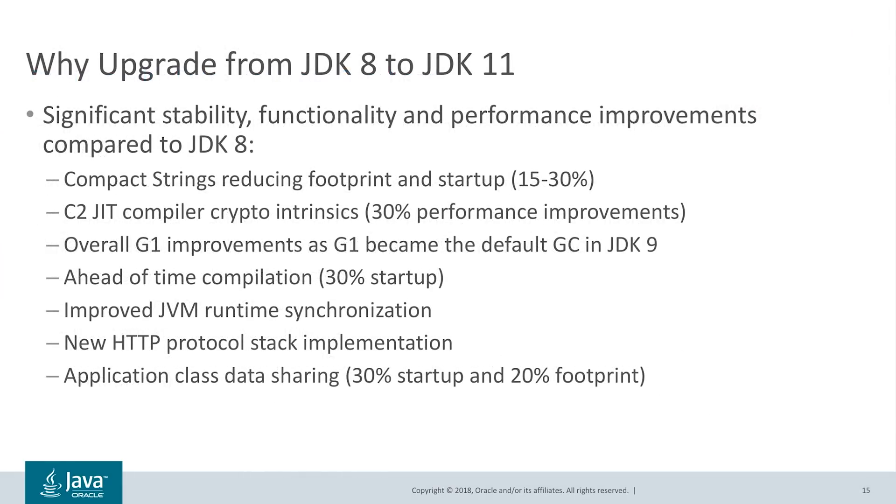There are so many reasons why you want to upgrade to JDK 11, especially if you are still on JDK 8. JDK 9, JDK 10, and now JDK 11 have introduced significant stability, functionality, and performance improvements compared to JDK 8. To name a few: Compact Strings reduce footprint by up to 30% and startup by 20%; C2 JIT compiler crypto intrinsics from Intel deliver up to 30% crypto performance improvements; overall G1 improvements as G1 became the default GC in JDK 9; and Application Class-Data Sharing provides up to 30% startup improvement and 20% footprint reduction — another commercial feature we are open-sourcing, making Java more open. We highly recommend that you upgrade to JDK 11.